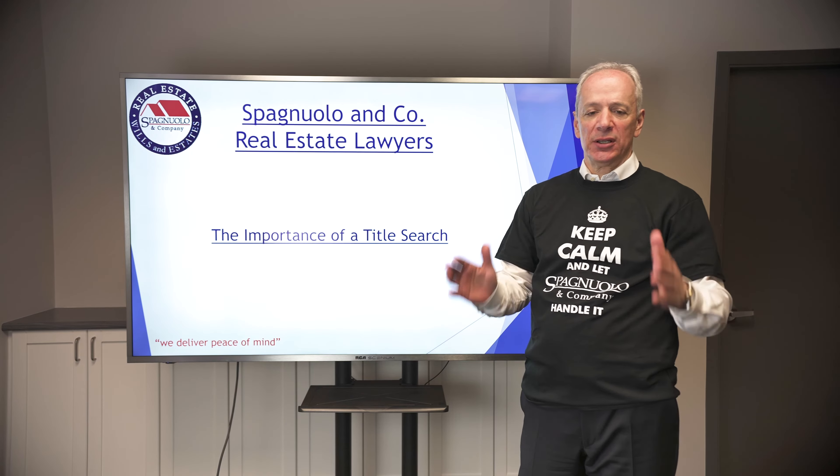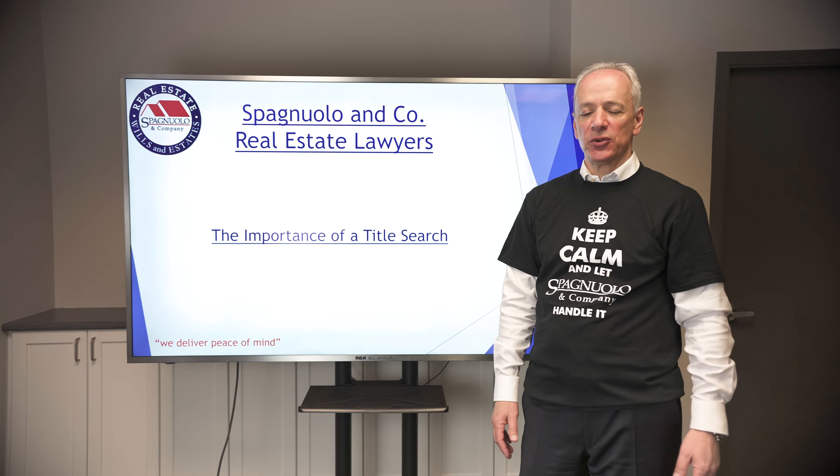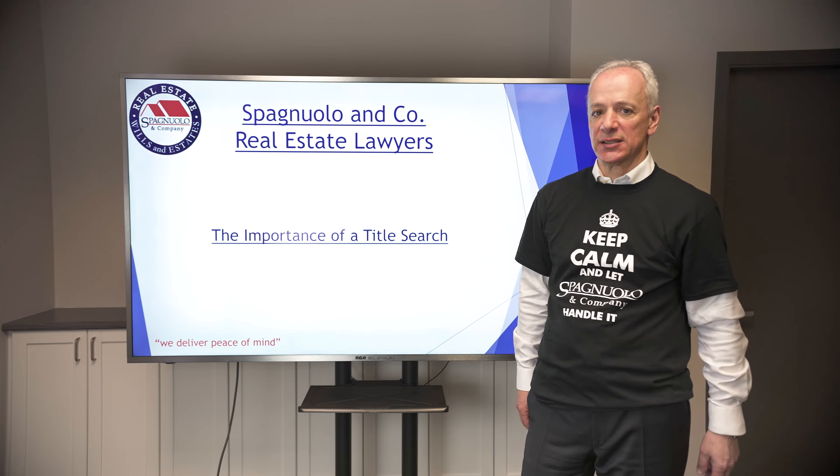Hi everyone, thanks for watching. Today we're going to talk about title searches, why they're so important, all of which in 90 seconds.